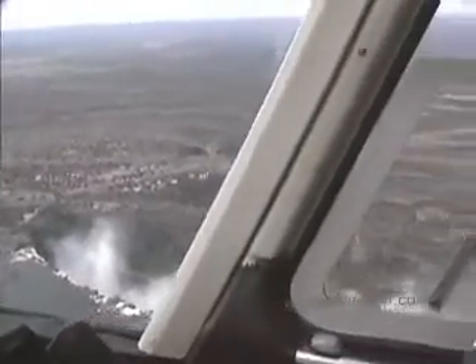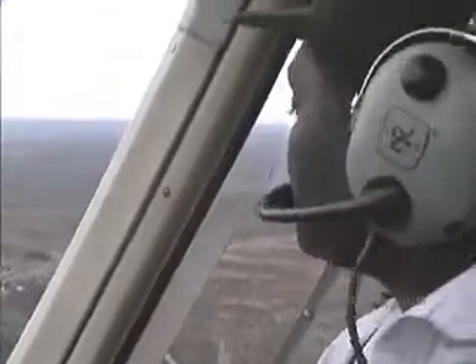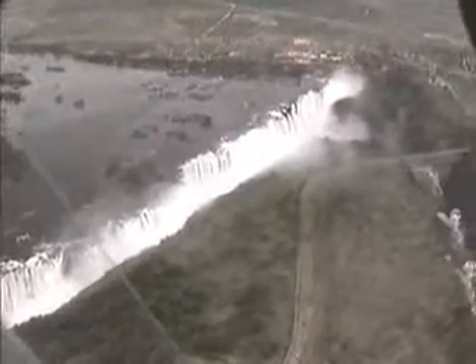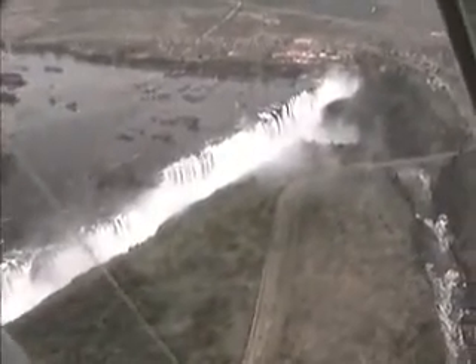The falls over the years have eroded first one gorge, but then a winding zigzag gorge through the countryside. It's very difficult to see unless you're up in a helicopter.